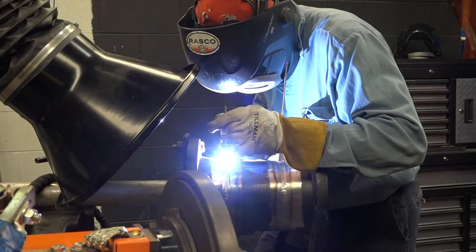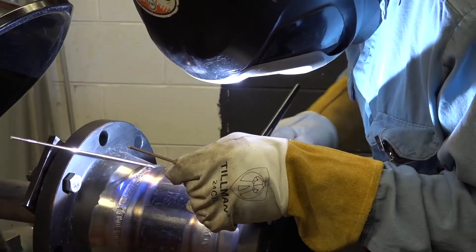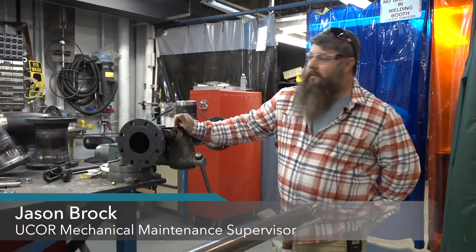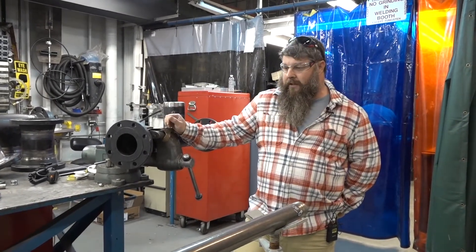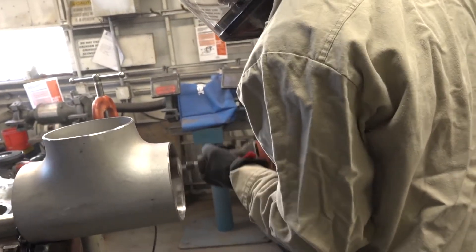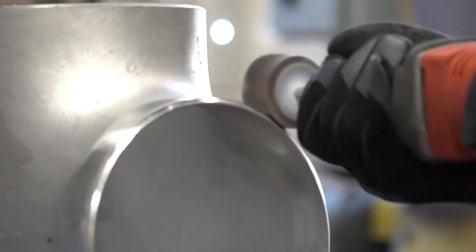As much as UCOR's mission depends on tearing things down, we're also in the business of keeping things running. A lot of our systems are already installed, so we have to take measurements and make our piping fit custom to make sure we don't have to do any more work inside the rad areas than we have to. We try to do as much outside as possible, so we have to custom fabricate all of our piping to go in.